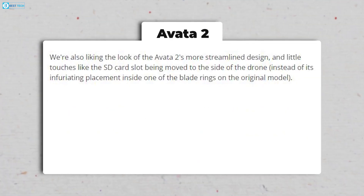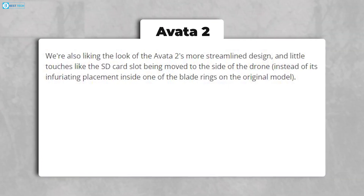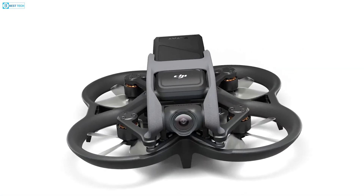The Avata 2's sleeker design is visually appealing, with practical adjustments such as relocating the SD card slot to the side of the drone, eliminating the inconvenience of its original placement inside one of the blade rings.